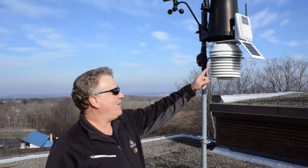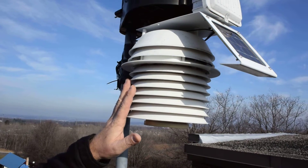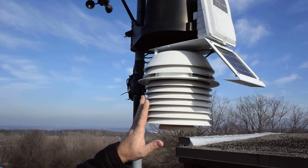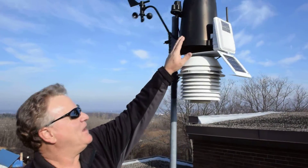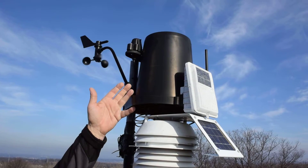What we have here is the shelter for the temperature. Inside there are electronic thermometers and an electronic device to give us humidity and moisture in the air. From that we can get temperature, dew points, and relative humidity. Up above it, in the black cylinder, that is the rain gauge.